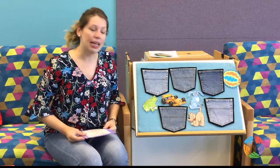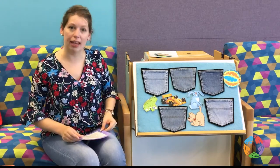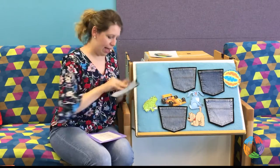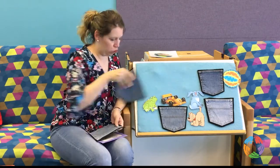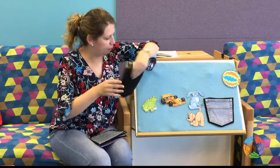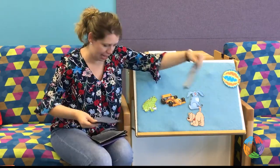Let's count our pockets as I take them off the flannel board. We have one, two, three, four, and five.